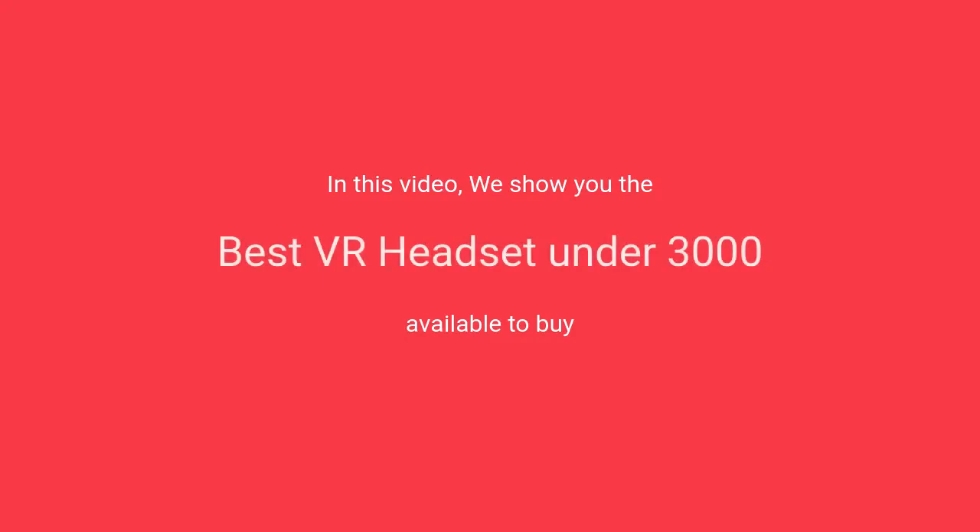In this video, we will show the best VR headset under $30 available to buy.